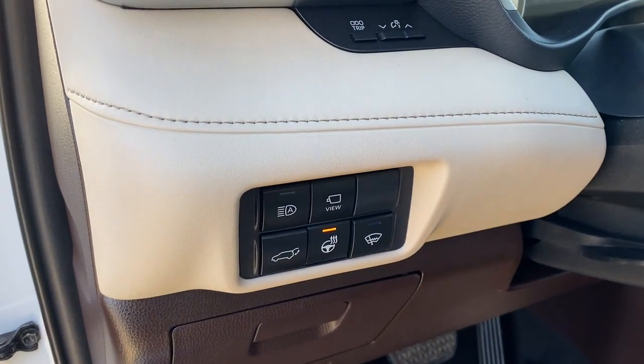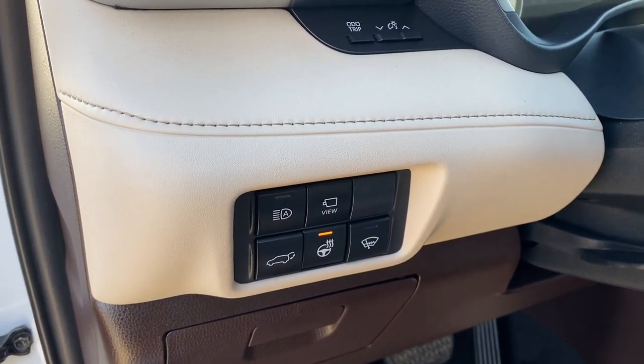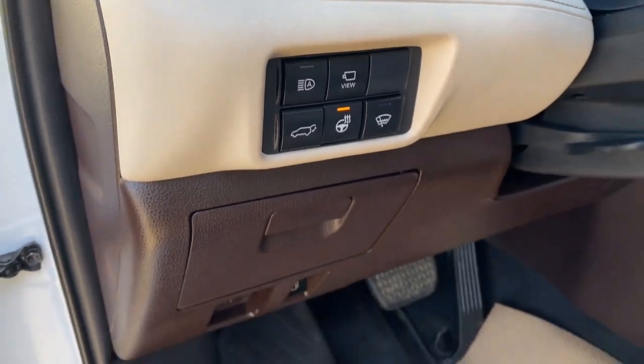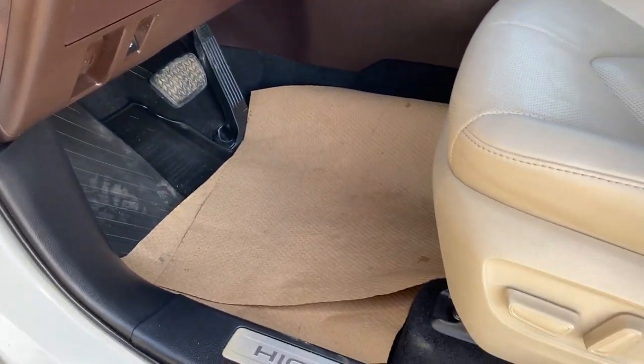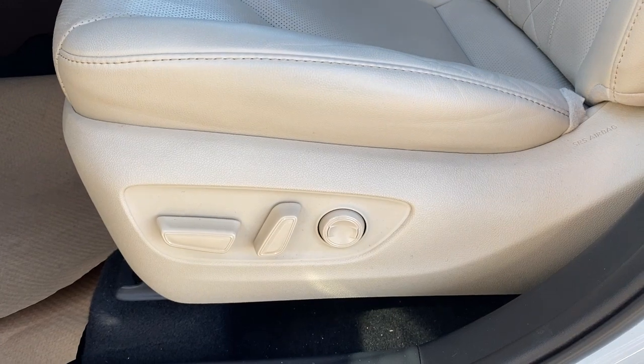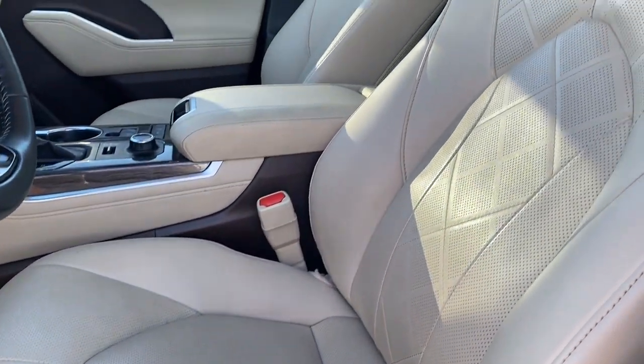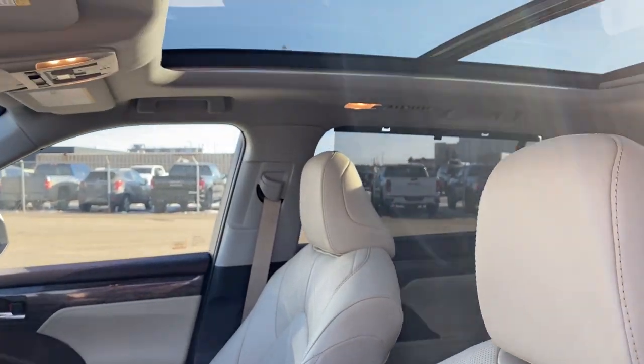To the left of the steering wheel are some lighting controls, the 360 camera view, power lift gate, heated steering wheel, rubber floor mats on the floor, a power adjustable driver's seat with lumbar support, a light leather interior, and a power sunroof overhead.